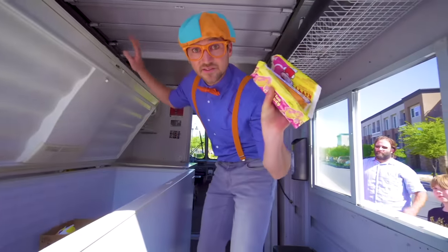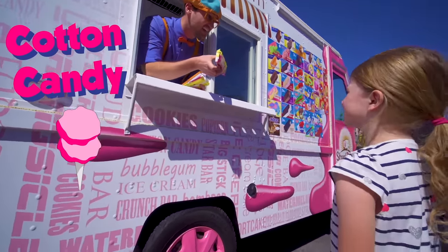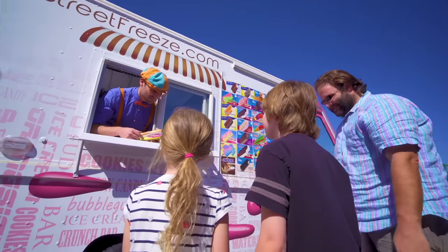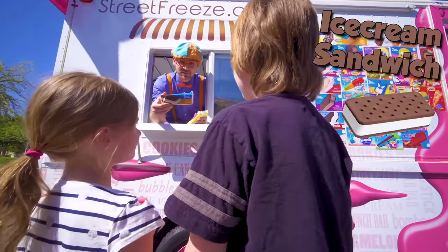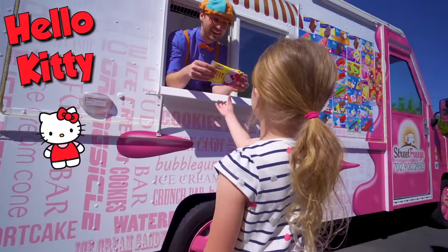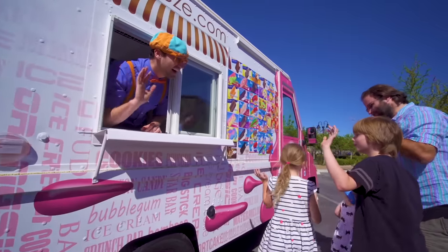We have some ice cream here, let's pass it out! First we have cotton candy — who wants cotton candy? Here you go! Thank you! You are welcome! We have an ice cream sandwich! Thank you, you're welcome. And a Hello Kitty. Yeah, you're welcome. Alright, enjoy the ice cream. Thank you. Bye-bye!